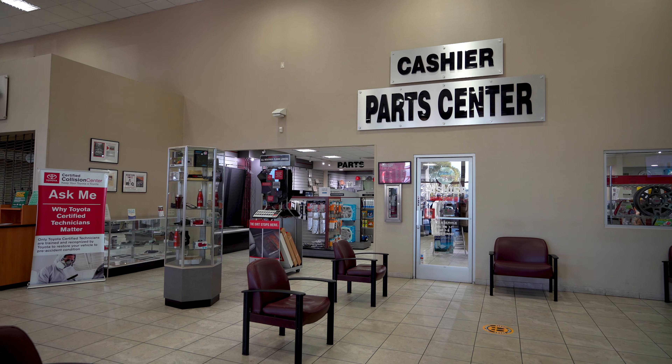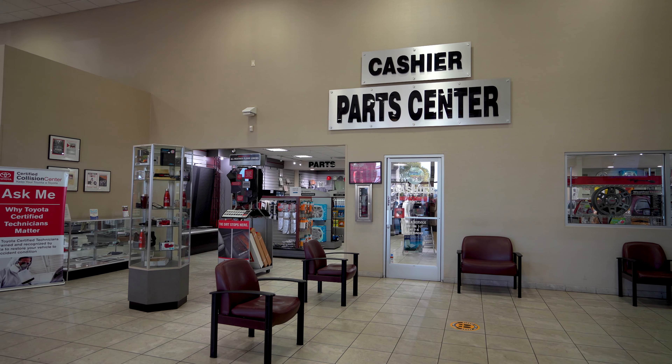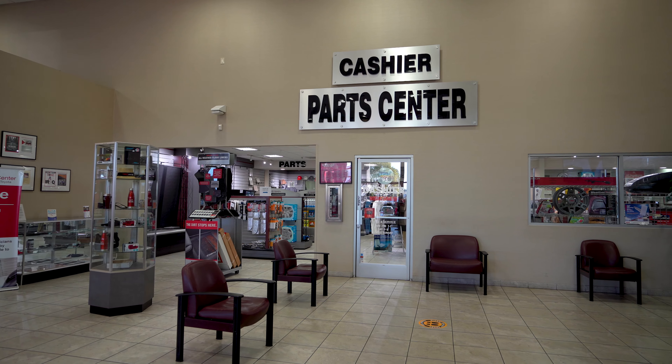This is Nick Cardin at Pointe Hills Toyota, the house of yes. Thanks for watching today's video. If you like these videos, please subscribe to our YouTube channel and remember to click the notification bell as well.